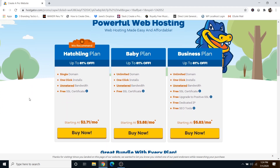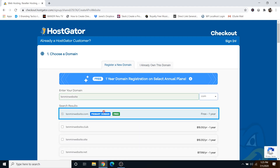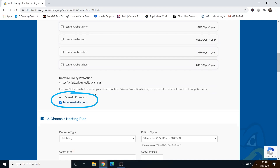Click on the Hatchling plan — this is what I recommend if you're just starting out. Click on buy now. Here is where you can register a new domain name, and if you already own one you can click on that tab. I'm going to register a new one, which will be 10minutewebsite.com, which is available — you can see that in green. If it's not available, it will come up in red and you can just pick a new one. Scroll down and you'll see domain privacy protection — I highly recommend leaving that checked, otherwise your personal information such as your email or phone number could be out there for people to spam you.